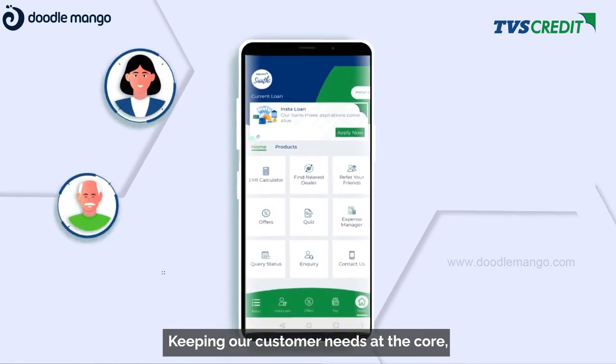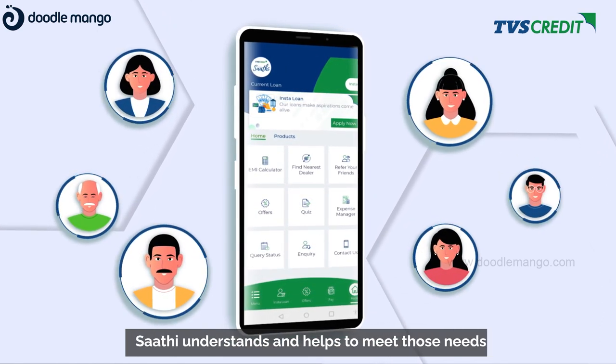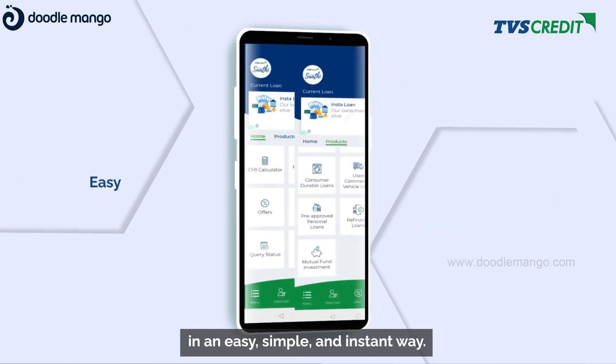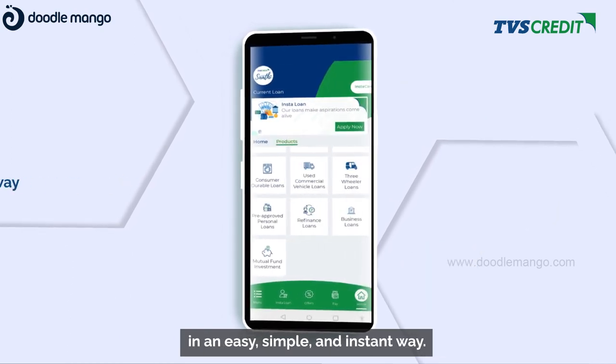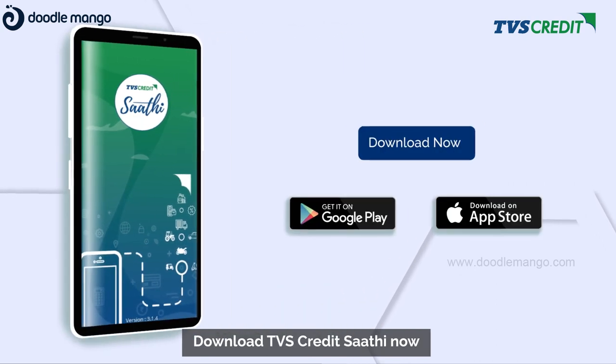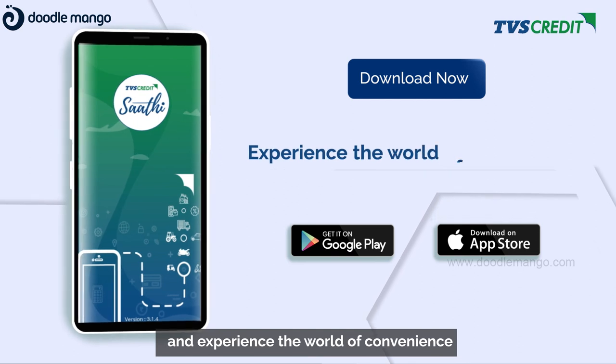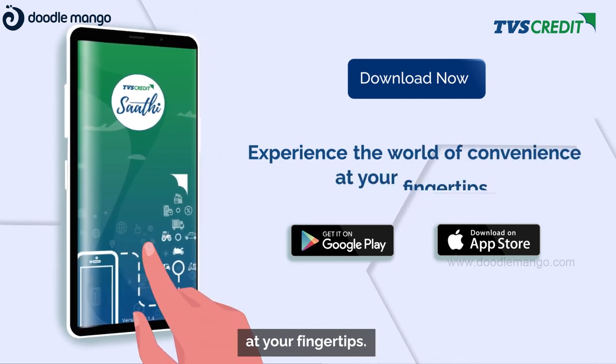Keeping customer needs at the core, Sati understands and helps meet those needs in an easy, simple, and instant way. So what are you waiting for? Download TVS Credit Sati now and experience the world of convenience at your fingertips.